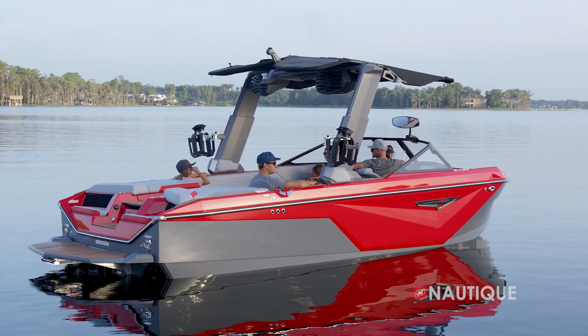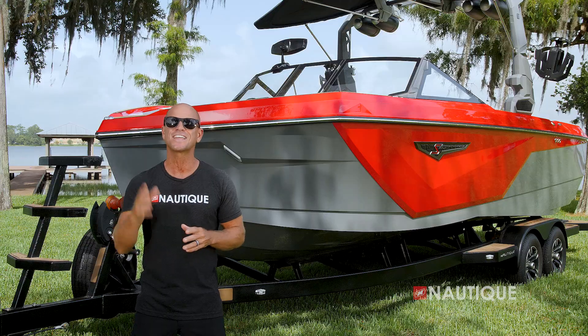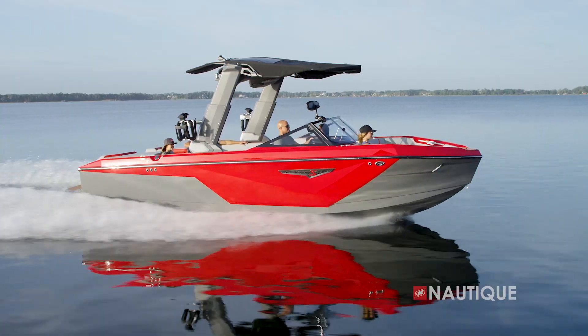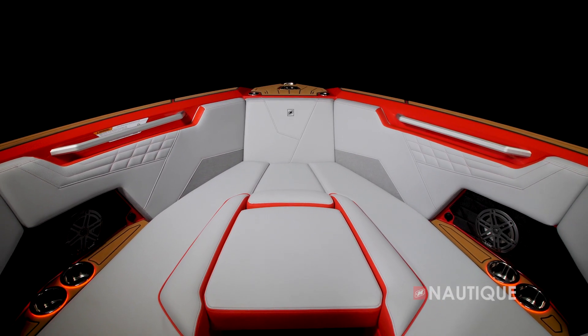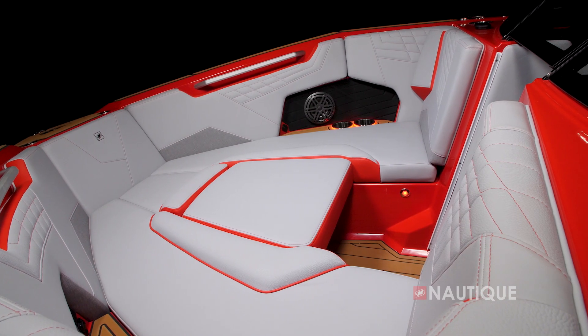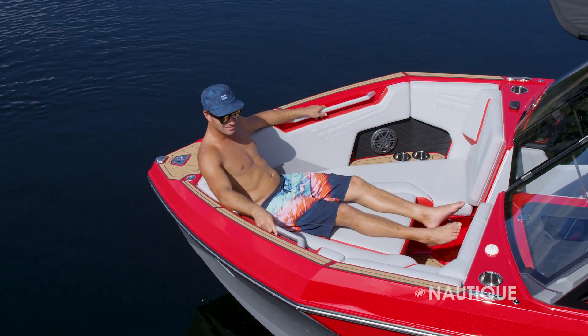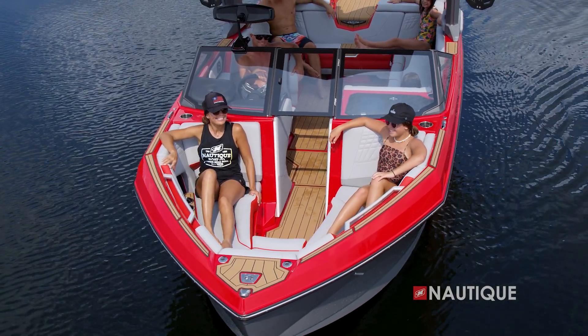The hull on the S23 is like nothing you've ever seen before from Nautique. The aggressive styling and tapered bow design gives this boat an extremely unique and modern look that garners attention anywhere you go. Although the S23 has a traditional bow design, once you step up into the front of the boat it's going to catch you off guard at how deep and spacious it is — whether you're six feet tall or you want to have your kids up here, it's nice and deep to keep them safe and secure.